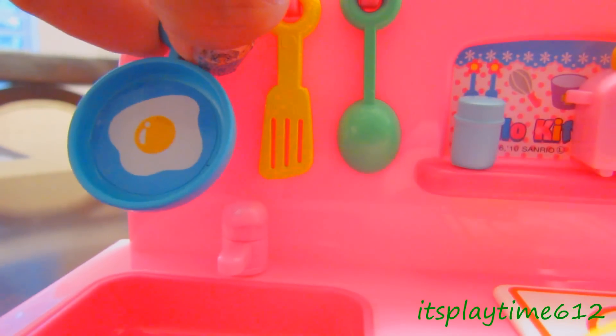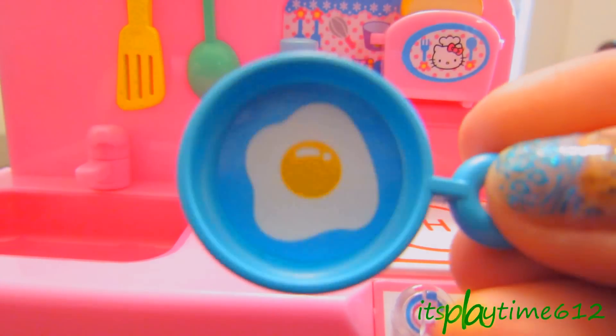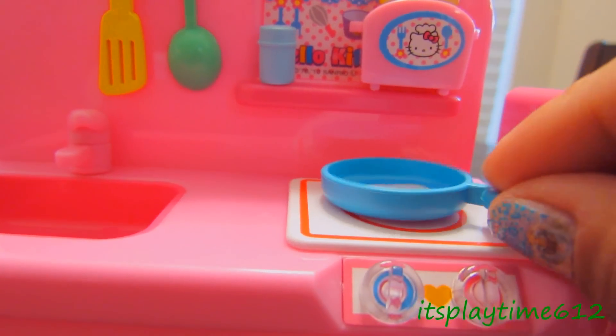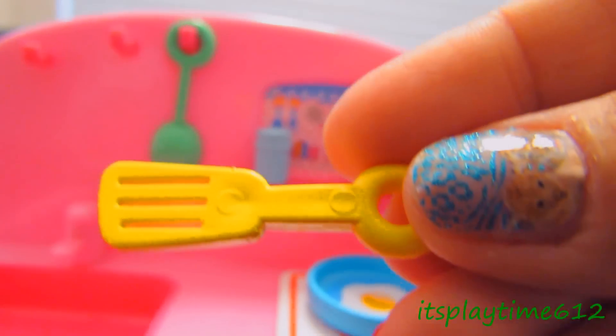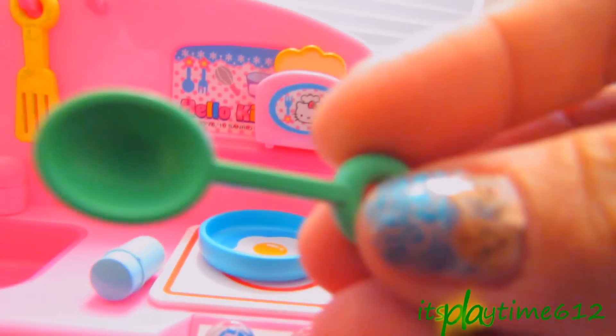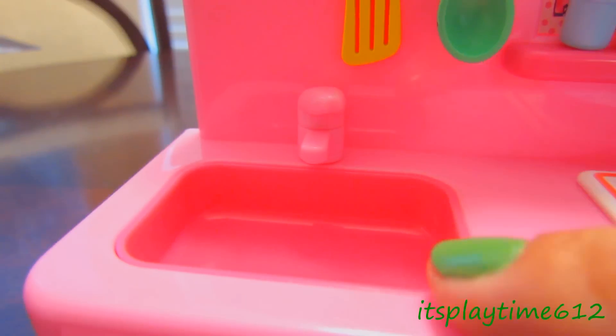We have this blue pan — it already has an egg on it. A yellow spatula and a green spoon.